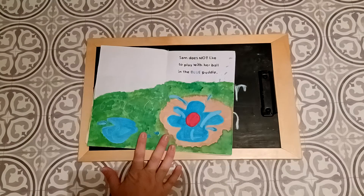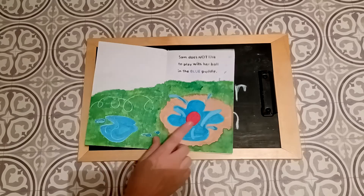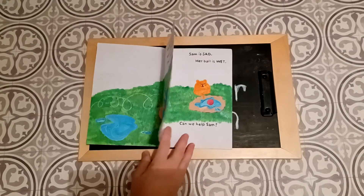Sam does not like to play with her ball in the blue puddle. The blue puddle. Why do you think that is?